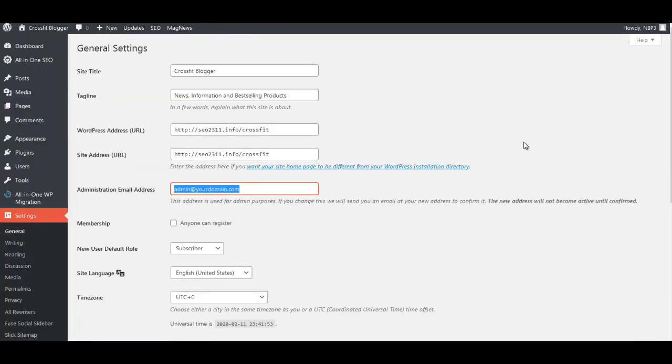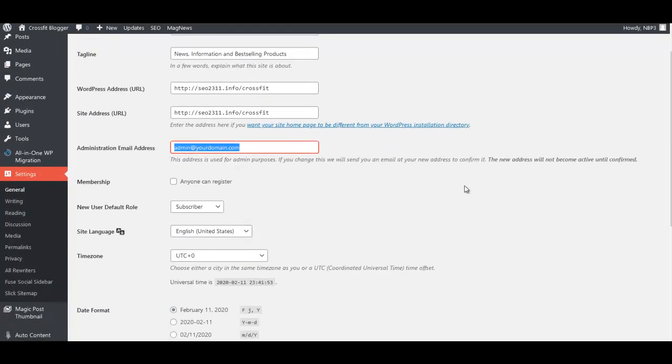That takes care of some of the basic setup steps on your sites. In the next video we'll go over your auto content campaigns — the settings, setting up your campaigns, and turning them on and off. We'll see you in the next video.